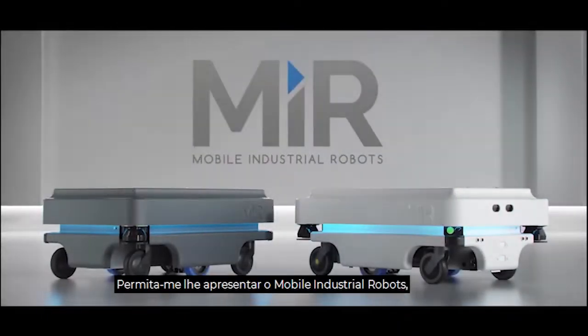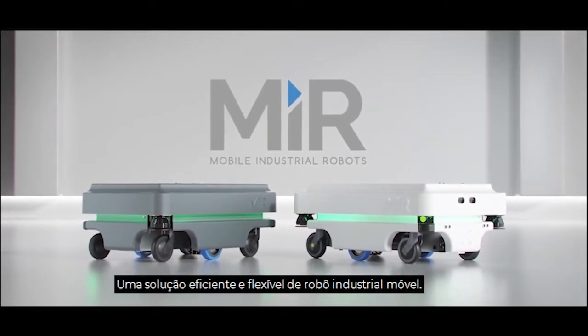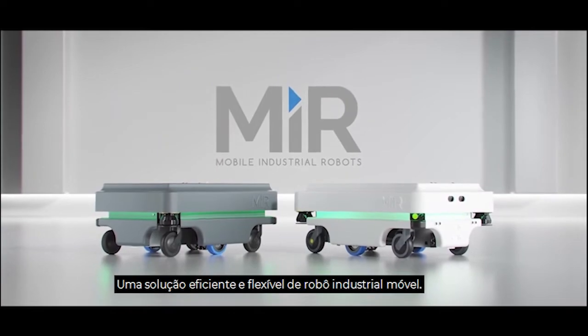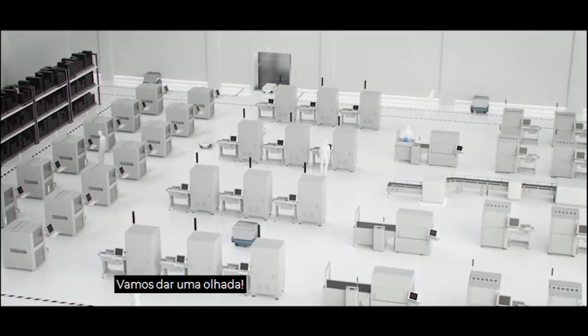Let me introduce you to Mobile Industrial Robots, MIR — an efficient and flexible mobile industrial robot solution. So how exactly does the MIR fleet work? Let's have a look.